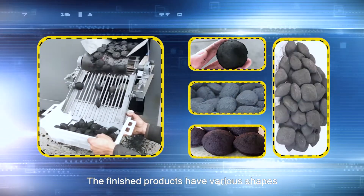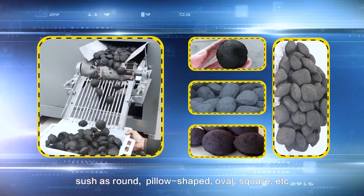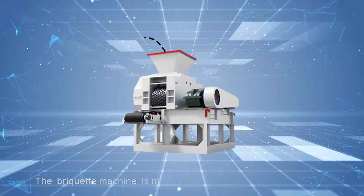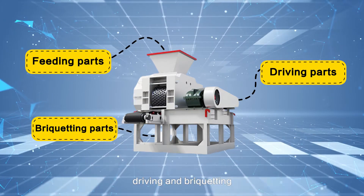The finished products have various shapes, such as round, pillow-shaped, oval, square, etc. The briquette machine is mainly composed of three parts: feeding, driving, and briquetting.